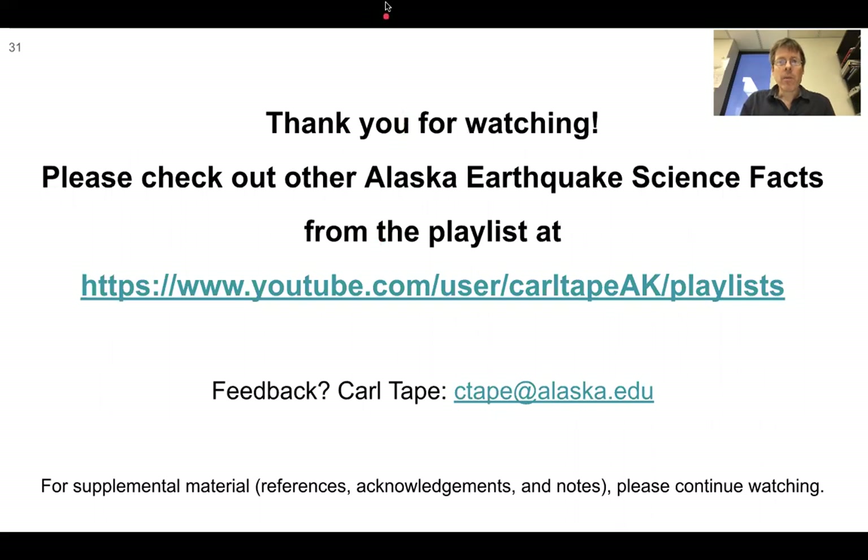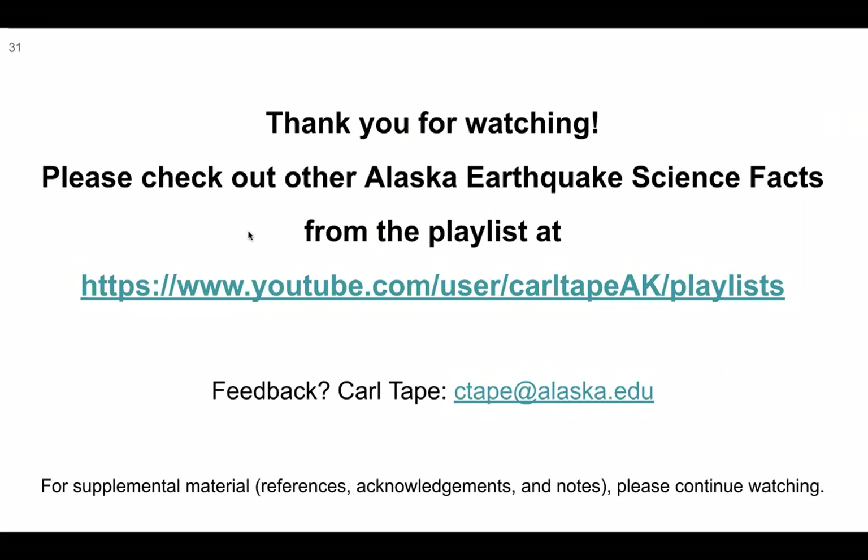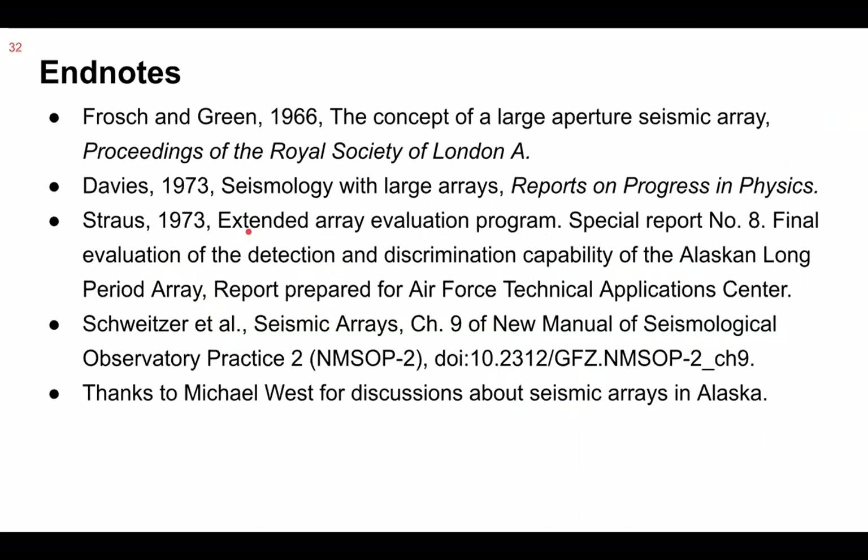Thank you for watching. Stick around for supplemental material.